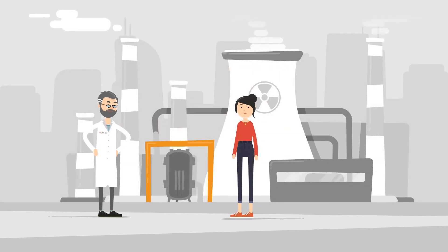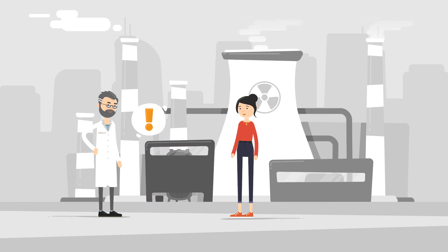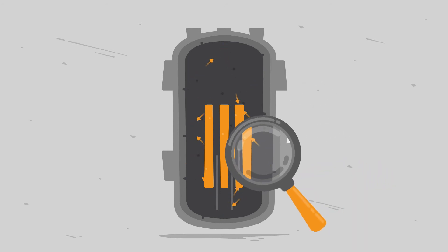Reactor pressure vessels are the heart of nuclear power plants. They are non-replaceable, and they protect the environment from radioactive radiation. But over time, the radiation leads to vessel wall embrittlement, which needs to be carefully surveyed and evaluated.